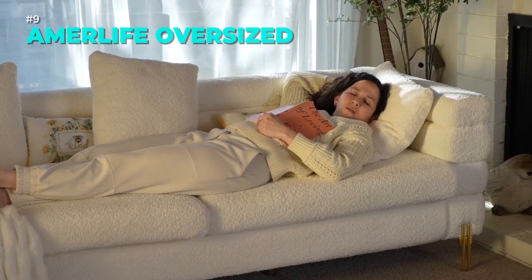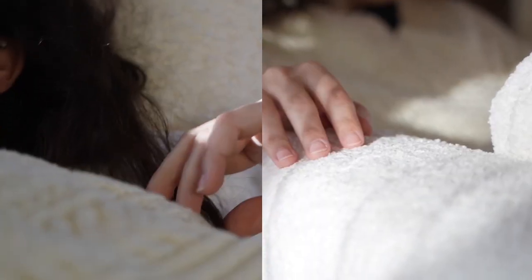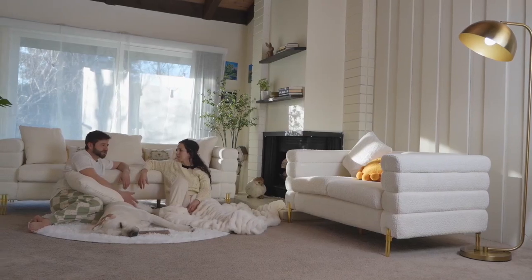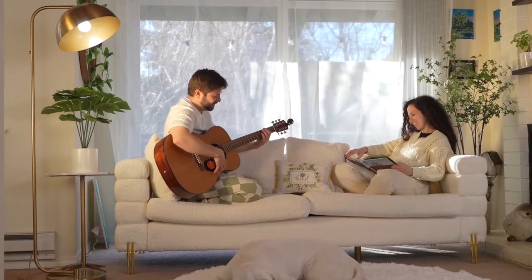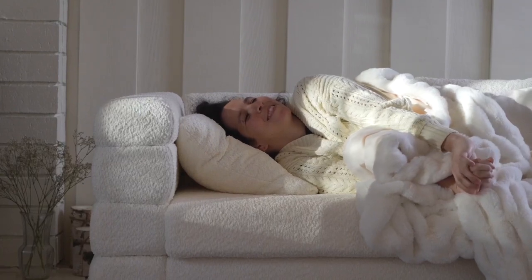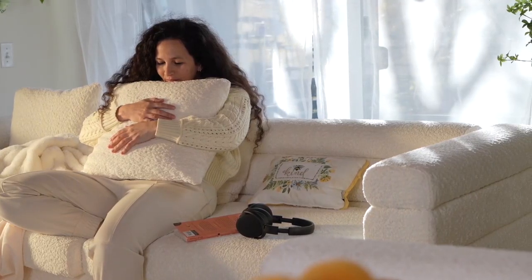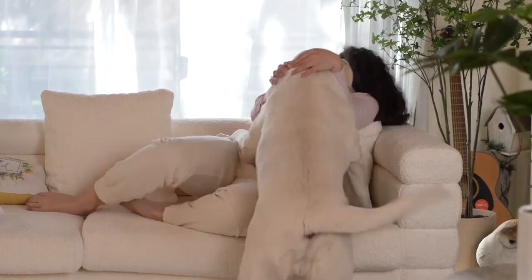The Emerlife Oversized Sofa is a stunning piece of furniture that will add style and coziness to your living room. It is inspired by the streamlined modern style, a sleek and elegant art deco design. It is upholstered in soft white boucle, a fuzzy and pillowy fabric that feels amazing. It has an oversized profile with extra deep cushions and a reclining angle that ensures optimum comfort. Order yours today and enjoy the ultimate relaxation experience.